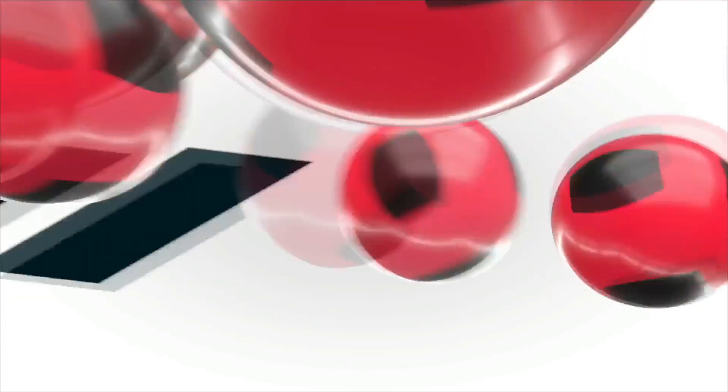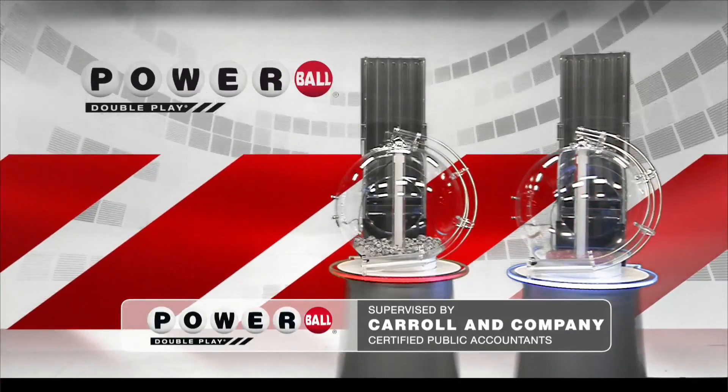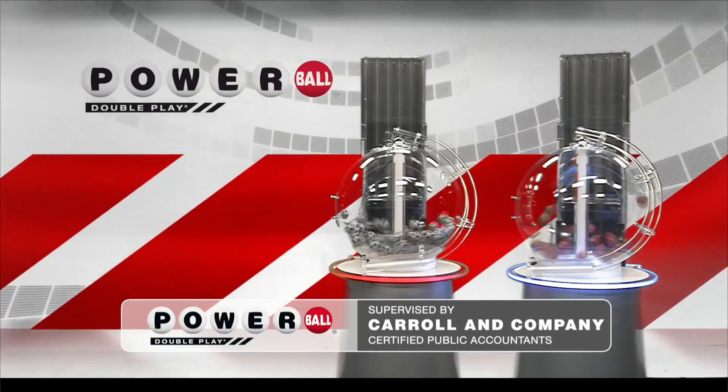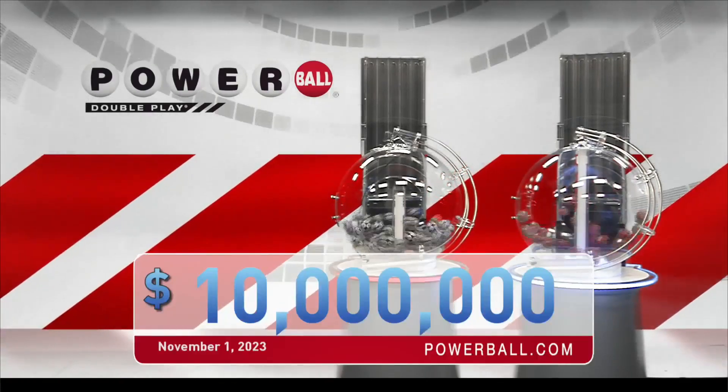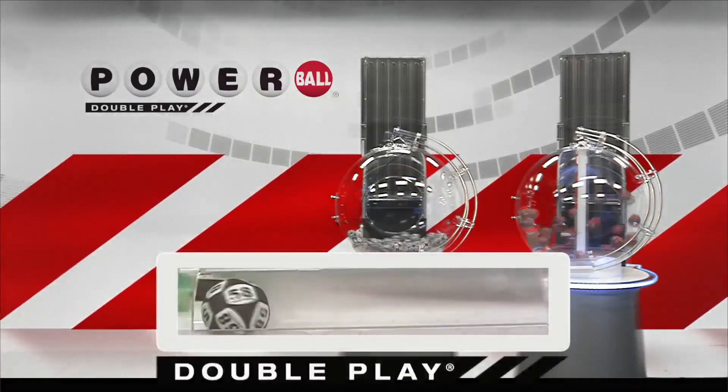Powerball is giving you another great chance to win with DoublePlay. For only an extra dollar, play your numbers again in the DoublePlay drawing. DoublePlay offers a top cash prize of $10 million every Monday, Wednesday and Saturday.